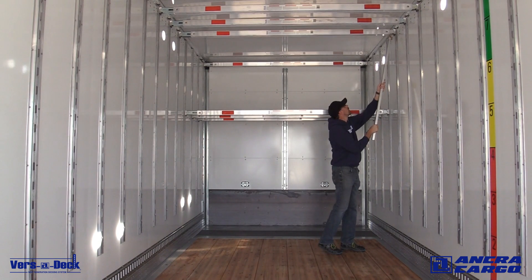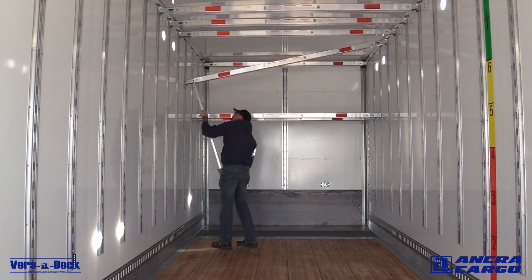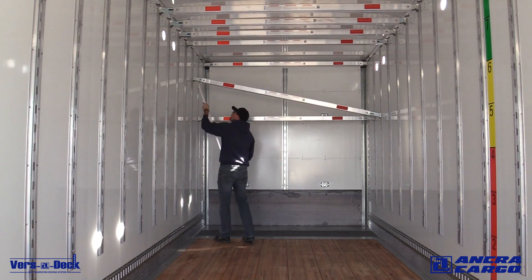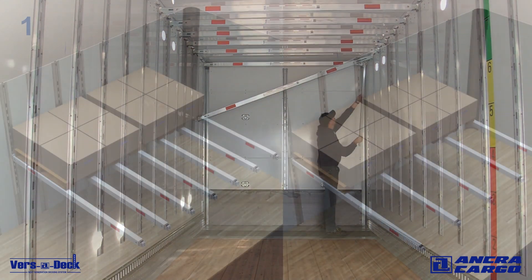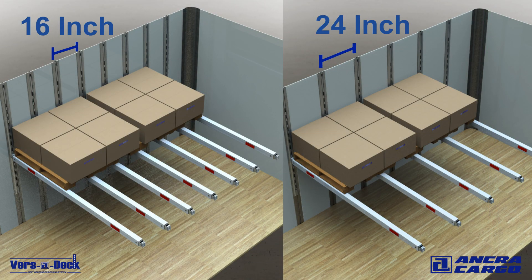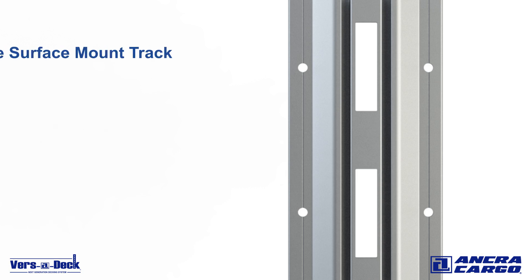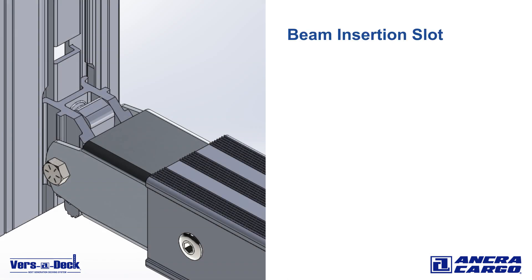Pallet sizes and trailer manufacturer configurations differ greatly in the industry. It is important to take these conditions into consideration when laying out your system. Use the system in 16 inch or 24 inch spacing configurations depending on your needs. The low profile surface mount track is standard and can be installed with structural rivets or bonded. The beam insertion slot, machined at the bottom of the Versadeck track, allows for easy beam removal and replacement if needed.